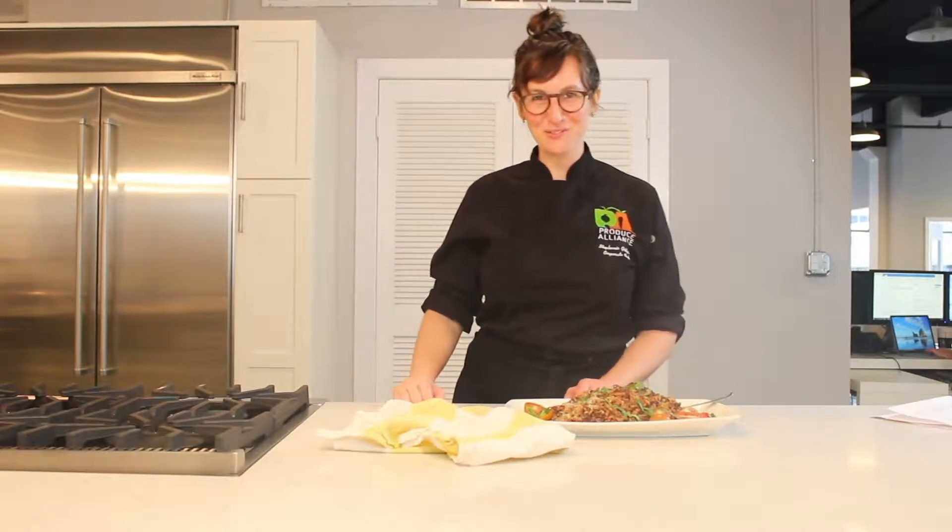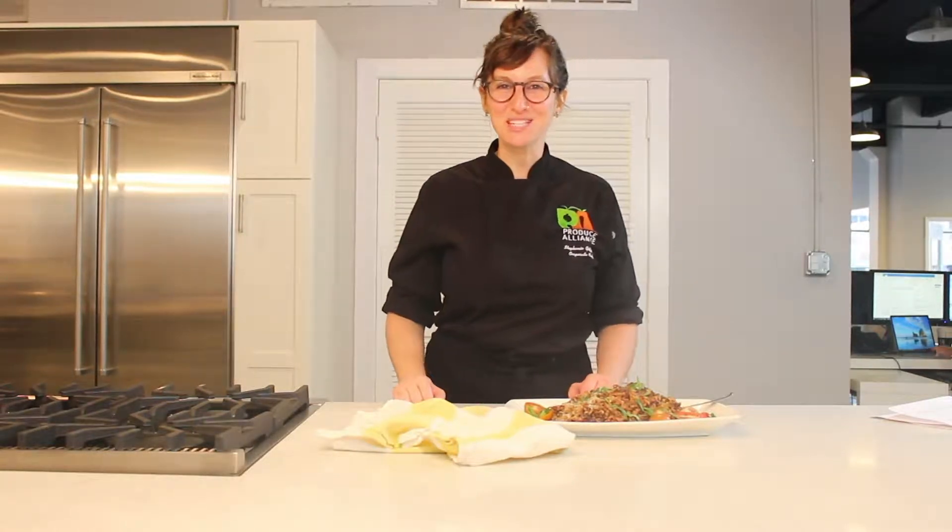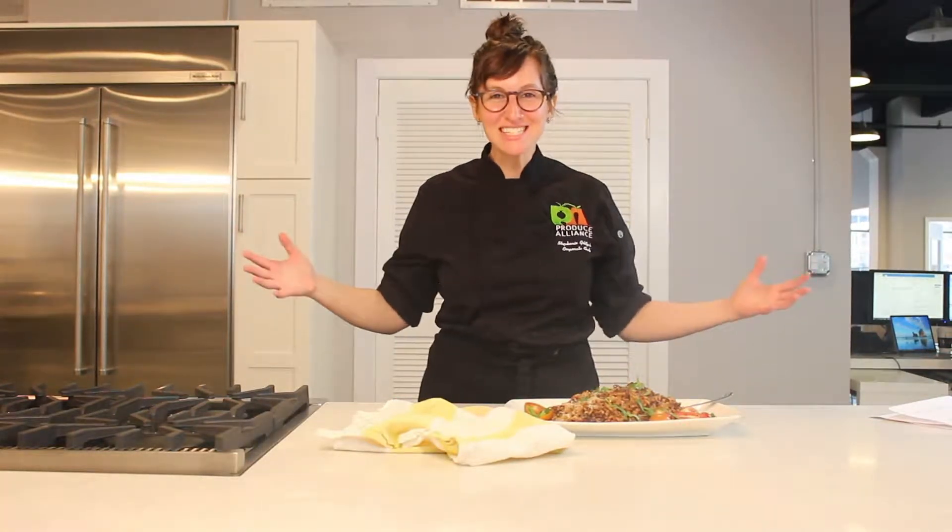Hi everybody, my name is Stephanie Goldfarb and I am the corporate chef of Produce Alliance. Welcome to our gorgeous test kitchen. Today I'm here to talk all about ancient grains, and specifically I want to talk about farro.